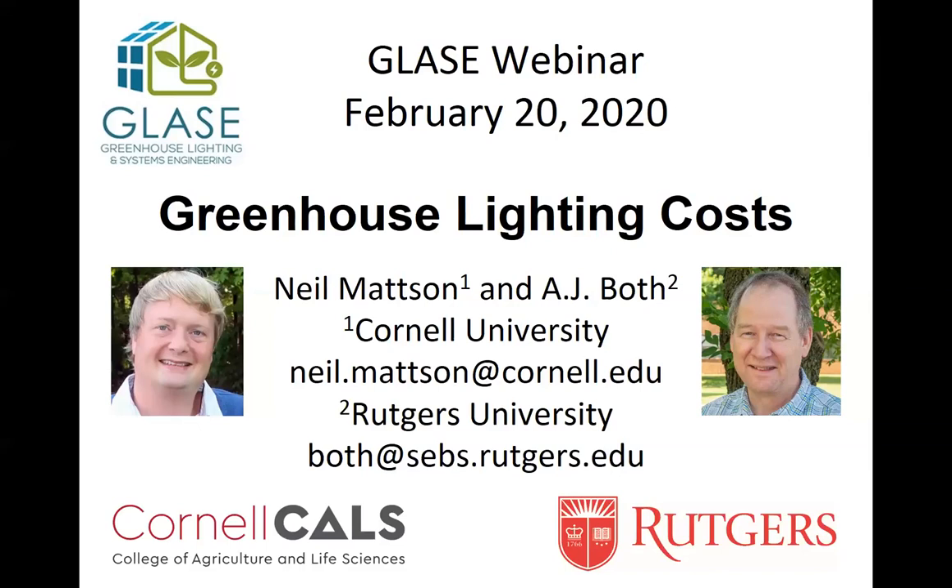Today we'll hear from Dr. AJ Bolf from Rutgers University and Dr. Neil Madsen from Cornell University about Horticultural Lighting Systems Energy Savings Calculations. Dr. AJ Bolf is an engineer by training with degrees from Wageningen University in the Netherlands and Cornell University. He now serves on the faculty in the Department of Environmental Sciences at Rutgers University as Professor and Extension Specialist. His research focuses on methods and systems to provide an optimum growing environment in protected plant production facilities.